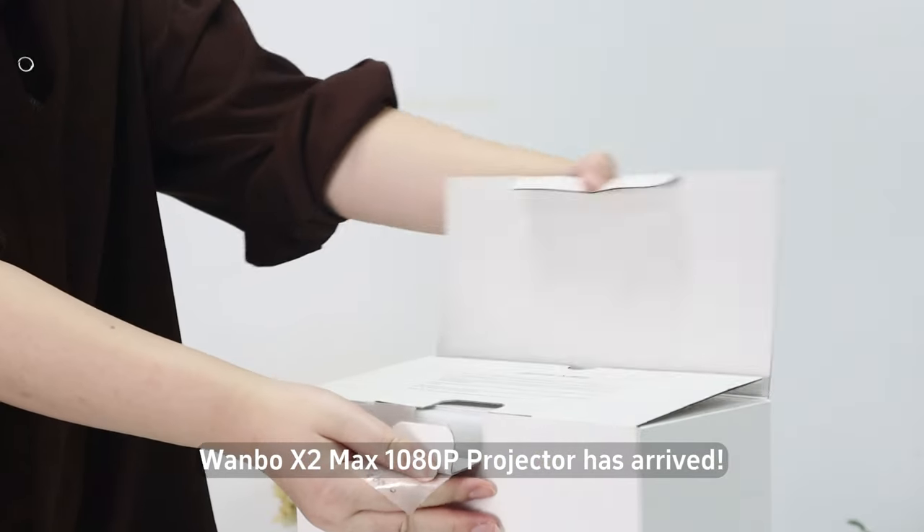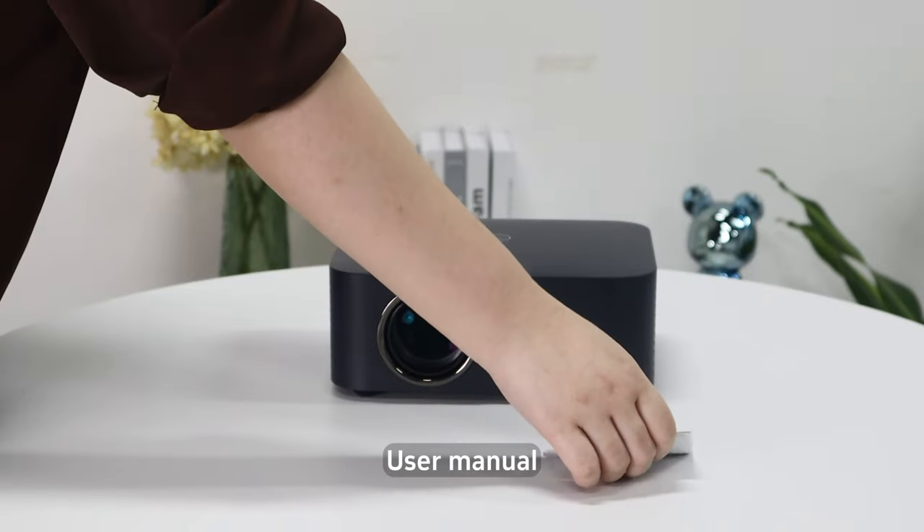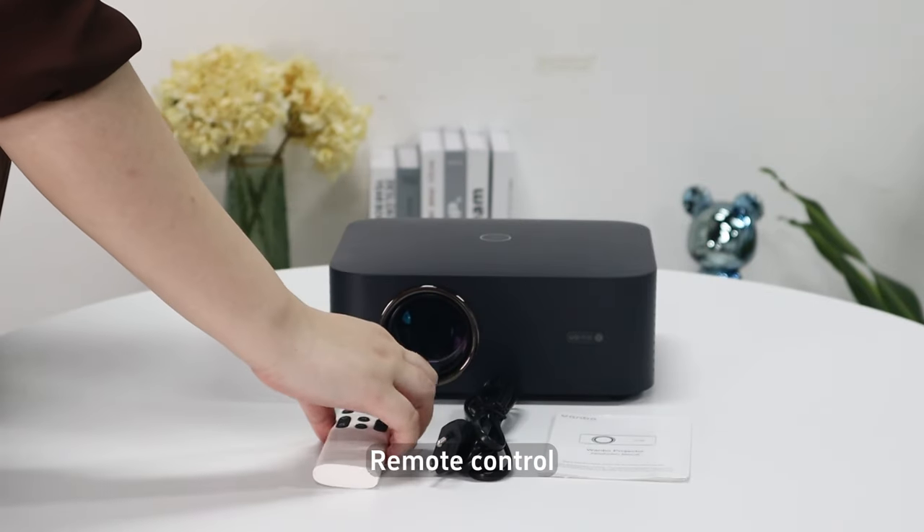The Wombo X2MAX 108LP projector has arrived. In the box you get the projector, user manual, power adapter, and remote control.